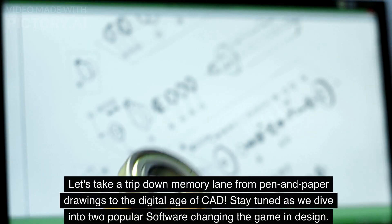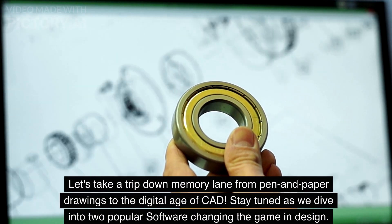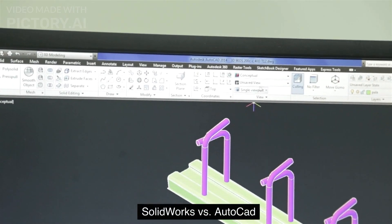Welcome to The Soft Learning. Let's take a trip down memory lane from pen and paper drawings to the digital age of CAD. Stay tuned as we dive into two popular software changing the game in design: SOLIDWORKS vs AutoCAD.